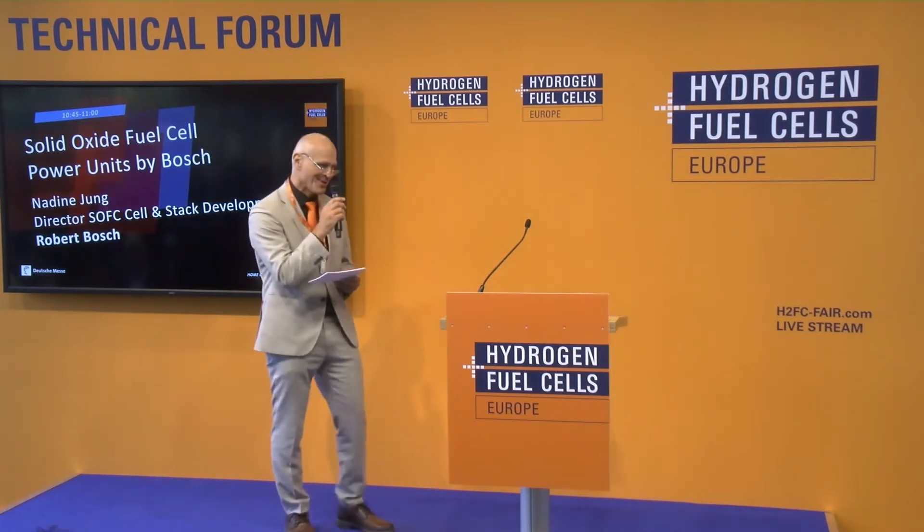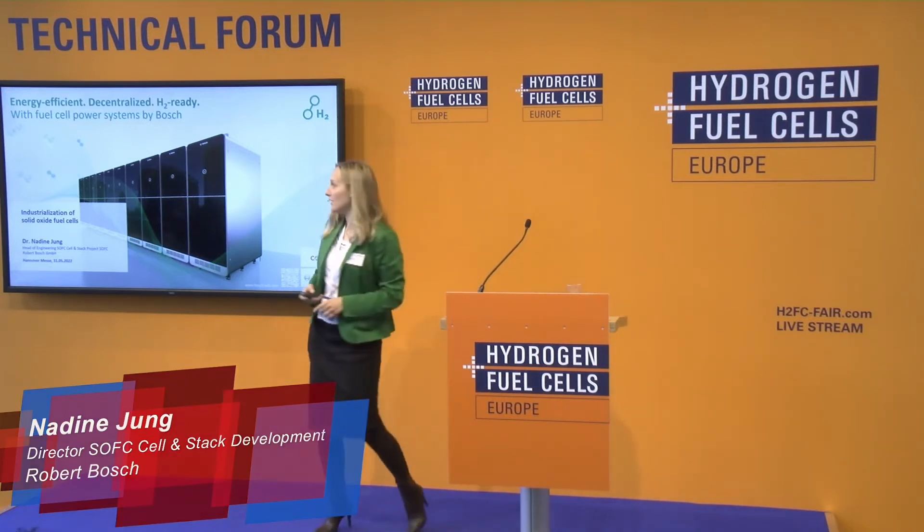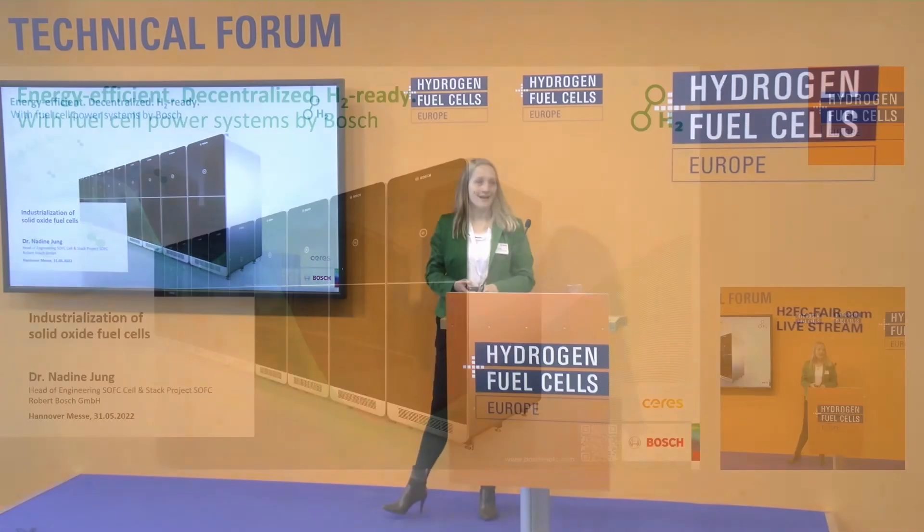We have a special presentation about solid oxide fuel cell power units by Bosch. We have the Director of SOFC solid oxide fuel cells and stack development here — Nadine Jung. Hello everyone, and welcome to my presentation about the industrialization of solid oxide fuel cells at Bosch.